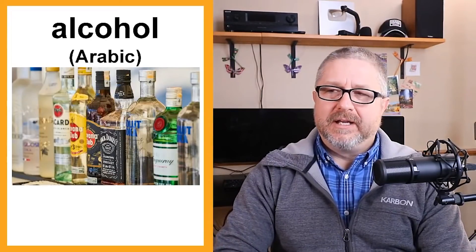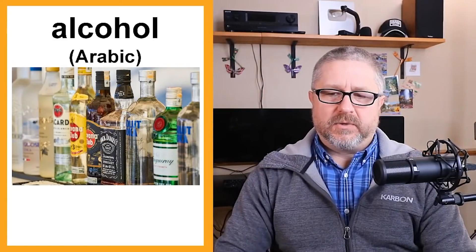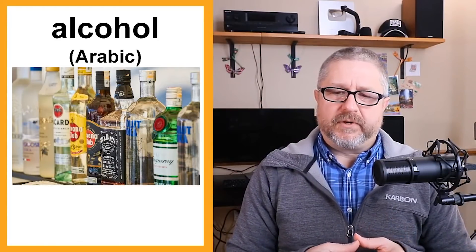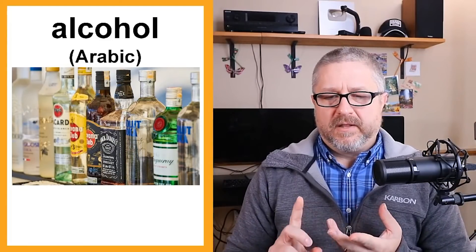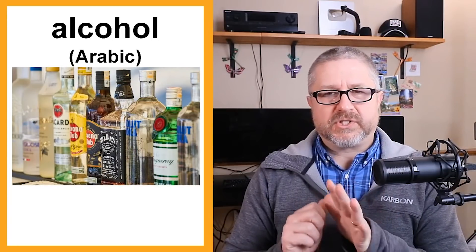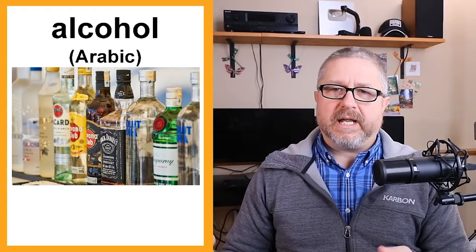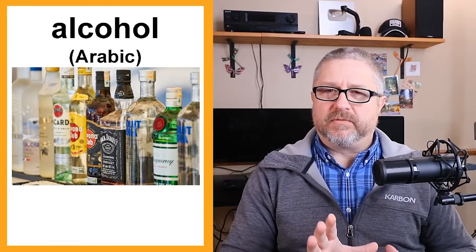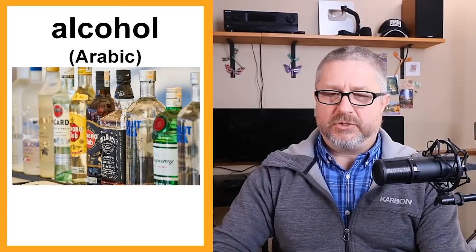Alcohol is also from Arabic. When we talk about alcohol in English, we're generally referring to what's considered hard liquor — things like vodka, whiskey, rye, bourbon, or scotch. When you have beer or wine, they do have alcohol in them as well, but the word alcohol is generally used to refer to the stronger drinks.